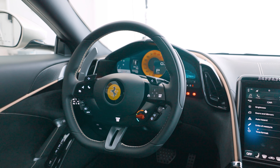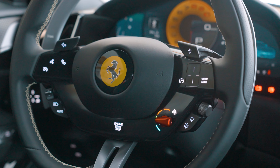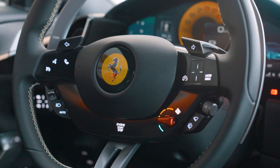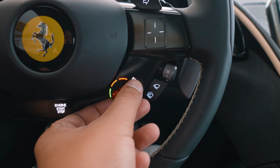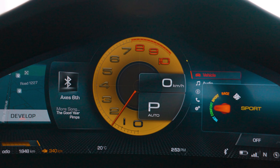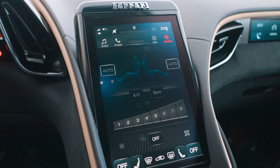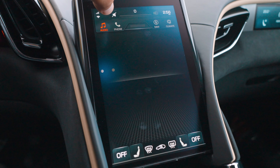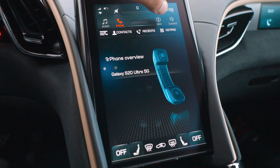The steering wheel was created with a new philosophy — eyes on the road, hands on the wheel — and has every function you would ever need on it, including the start button on a new screen at the bottom. The Manettino returns and it's a work of art. With it, you can tell the car how you would like it to behave, and if you're brave enough, you can turn everything off. Behind the steering wheel is a new 16-inch display replacing the traditional dashboard, providing all necessary information. In the middle of the cockpit, an 8.4-inch vertical screen allows easy access to music, your phone, and other car settings.